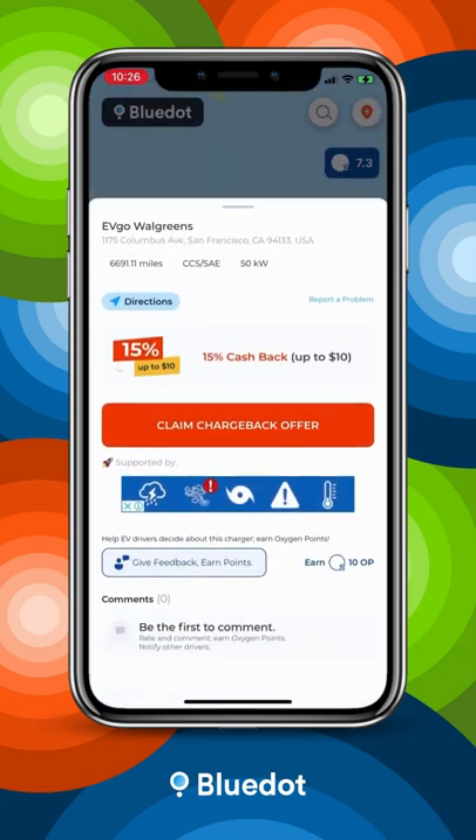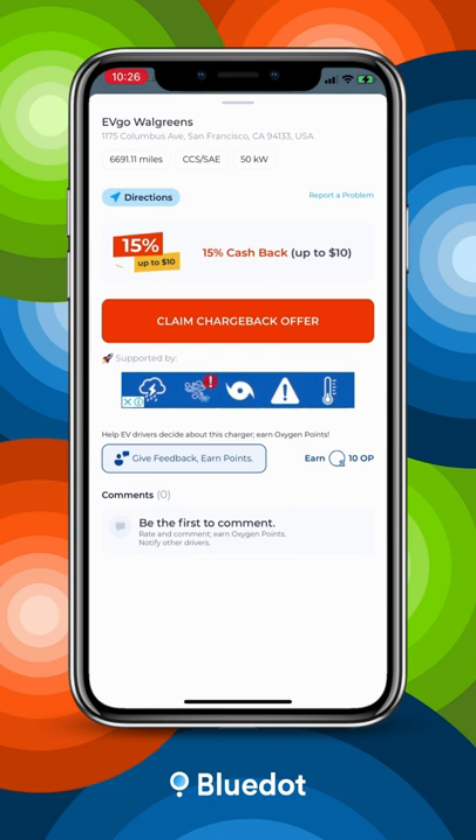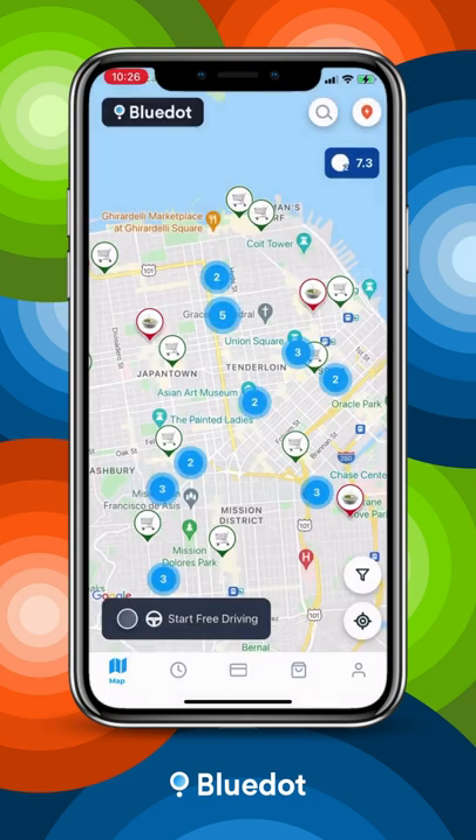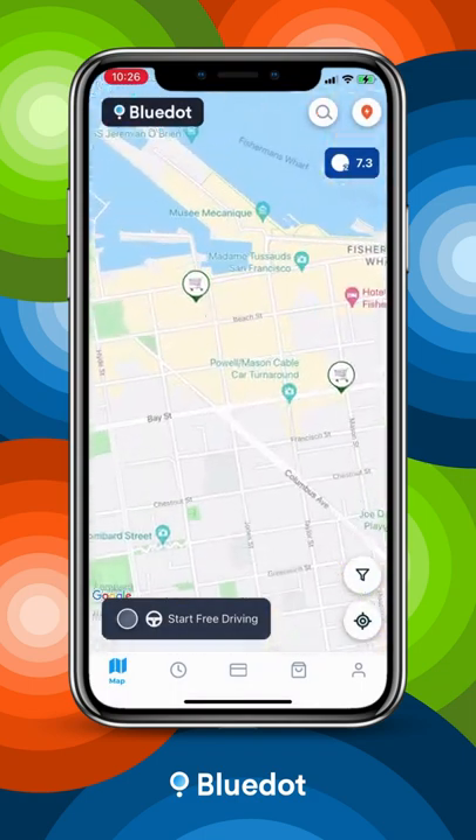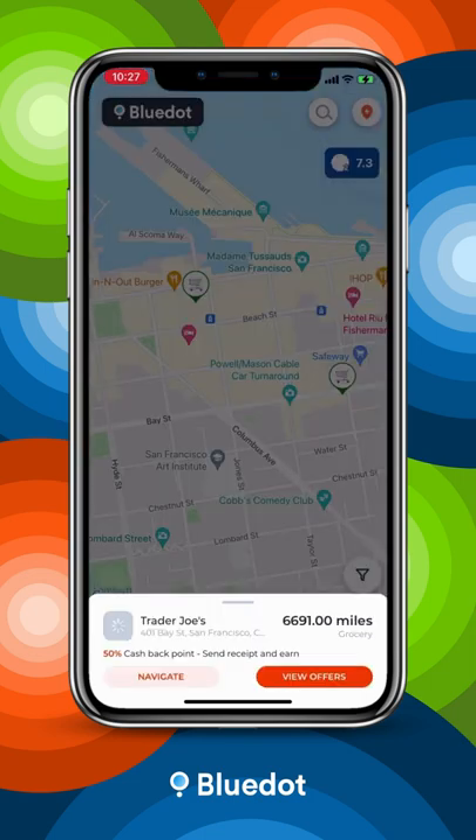Select a charging station to see the rewards you can earn. Then while your car is charging, check out the offers for nearby stores and check a few things off your to-do list. You can earn up to 50% cash back points in the process.